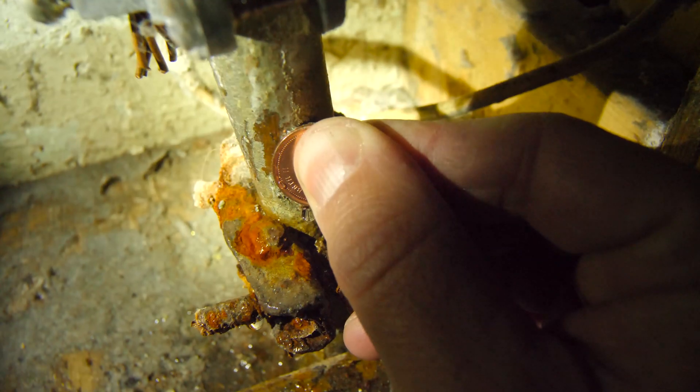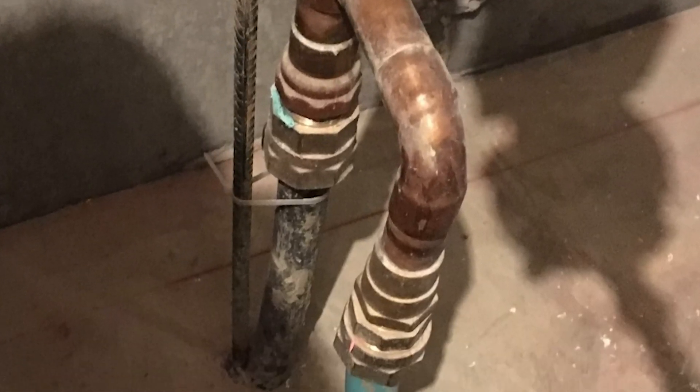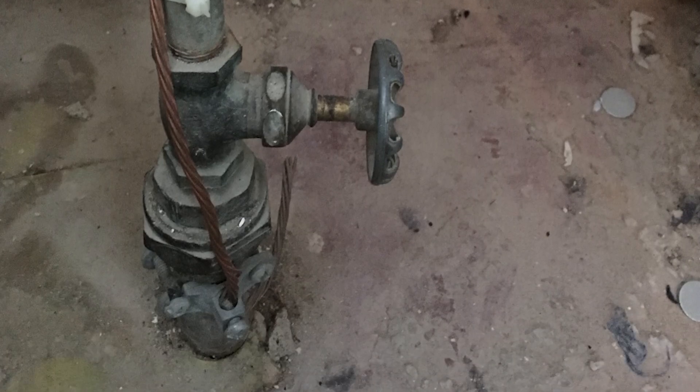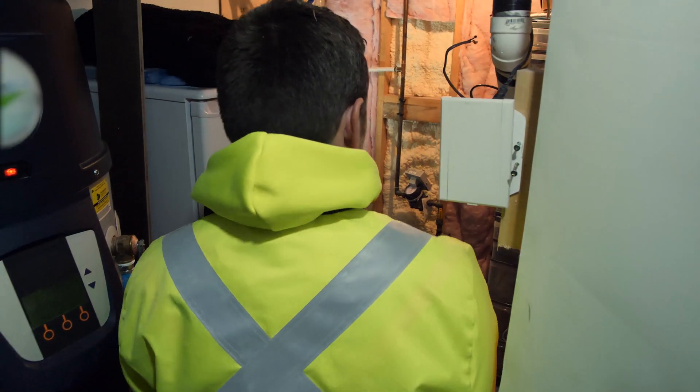If the pipe is the color of a Canadian penny, it's copper. If the pipe is a bluish green, similar to a garden hose, it's likely plastic. If the pipe is dark gray, it's likely galvanized iron or lead. If your pipe appears to be dark gray in color and you suspect it might be lead, you can check the hardness of the pipe.